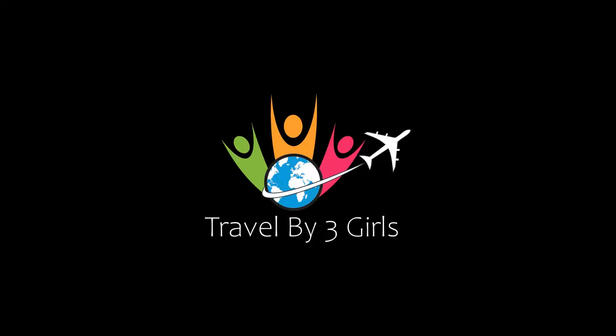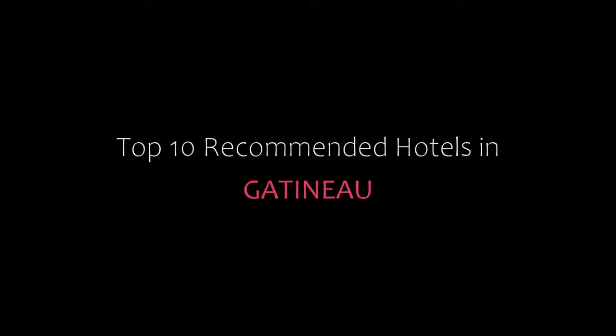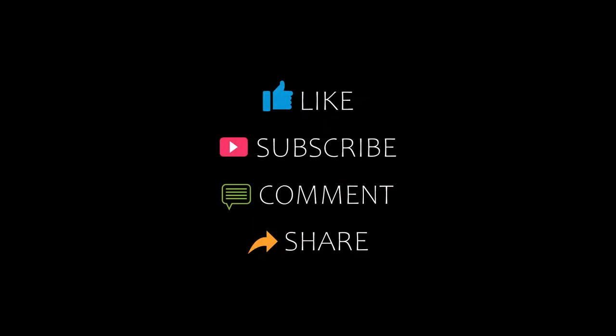Hi everyone, welcome back to our YouTube channel. You are watching a new video of Top Recommended Hotels. Please subscribe to my channel and don't forget to like, share, and comment. Let's start the video.